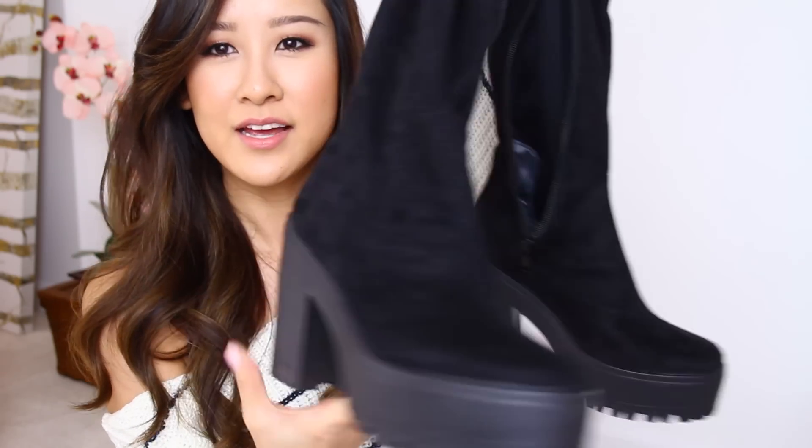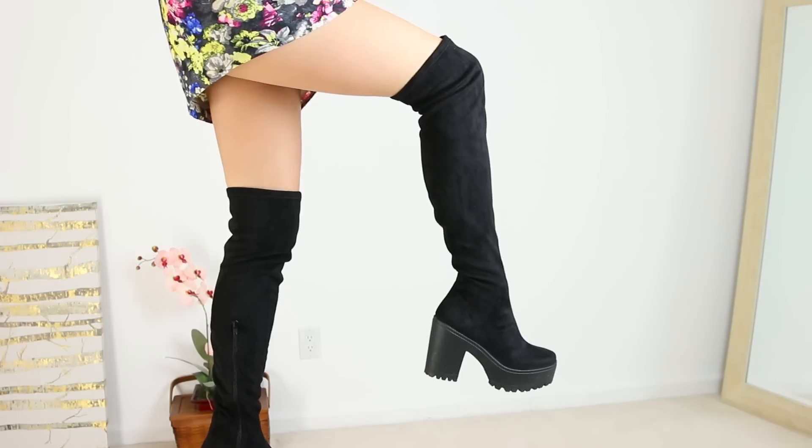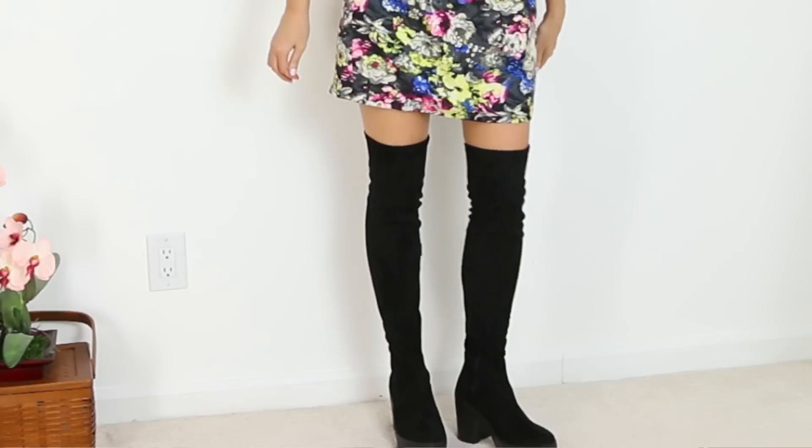Next, from ASOS, I got these boots — they have a chunky sole and are over-the-knee. I'm just not sure how I feel about them because the bottom is so heavy due to the chunkiness, and then this part is so thin. It just feels a little off-balance when I walk in them.